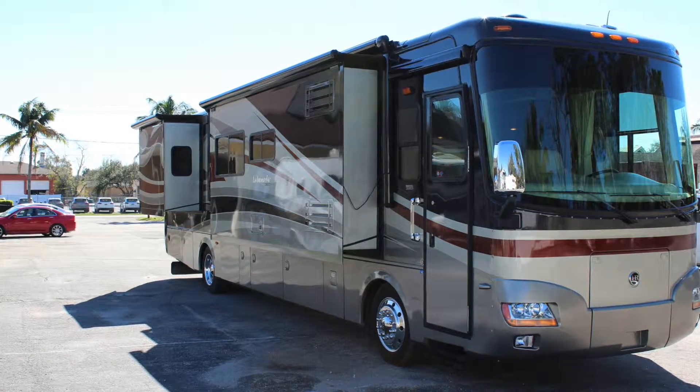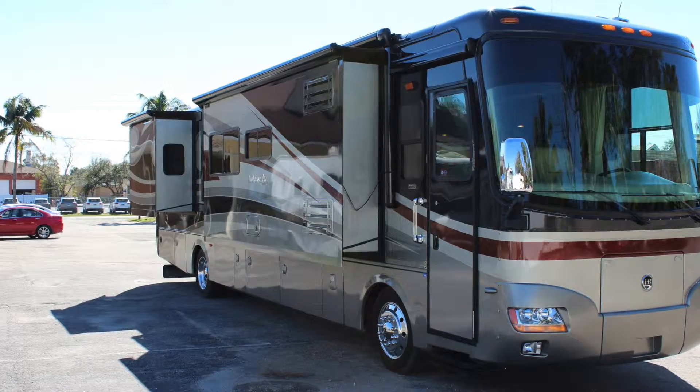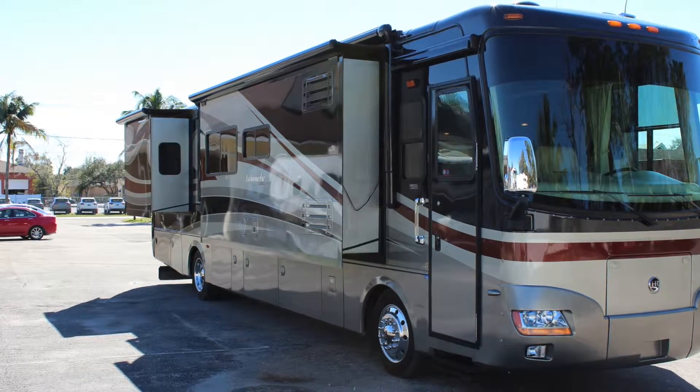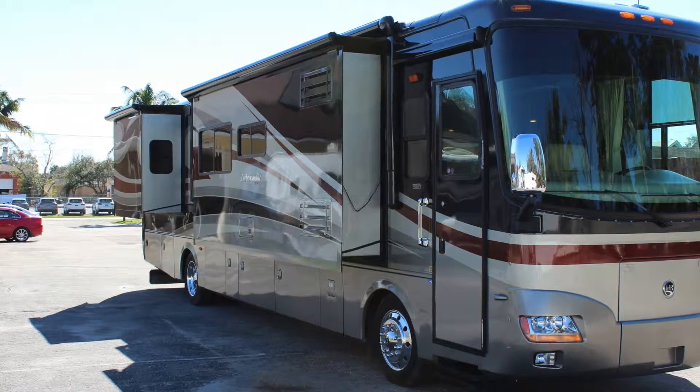It's the 40SKQ Diesel Pusher Motorhome. This unit has low miles — it only has 23,000 miles.